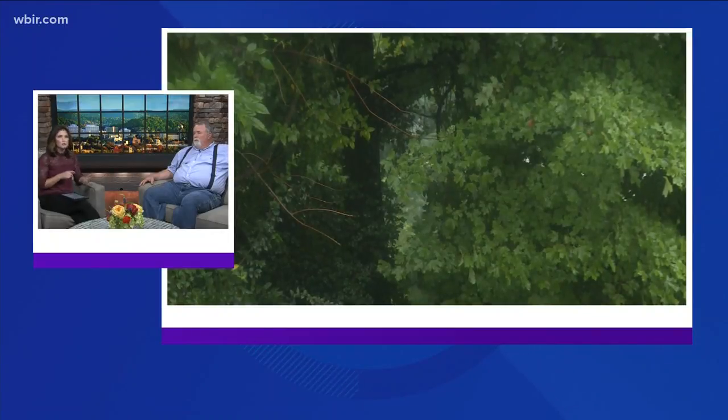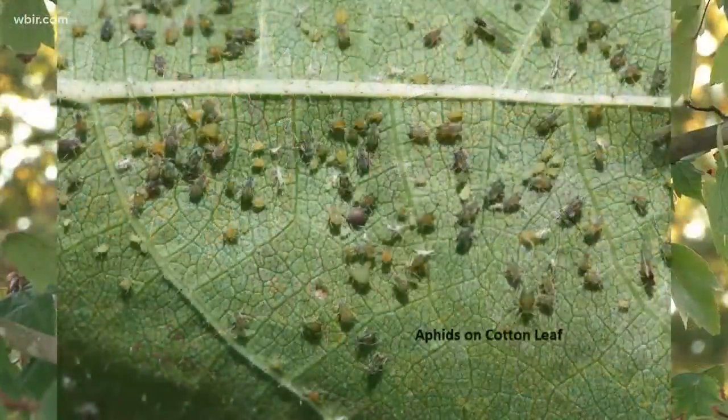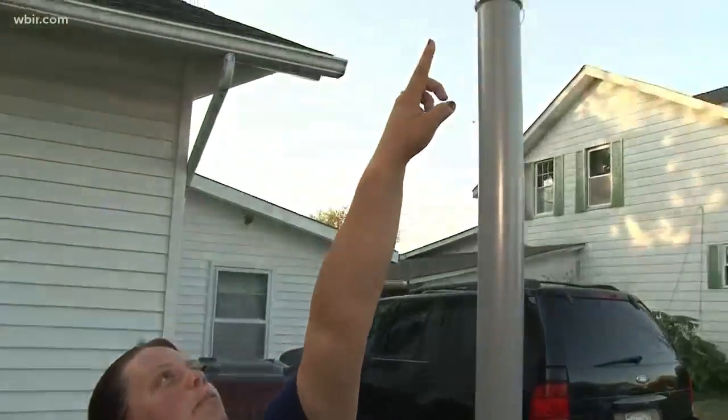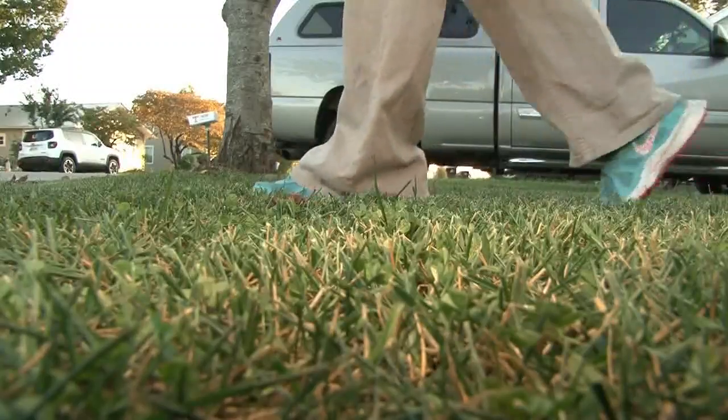Let's talk about this bug — it's the woolly hackberry aphid. It is an introduced insect that came from Asia, probably on some nursery stock that was brought over here. It attacks hackberry trees, and this time of year you'll see these little white fuzzy things. It actually looks like a flurry of snow sometimes floating in the air. They grow wings and that's when they fly around looking for a place to lay their eggs.